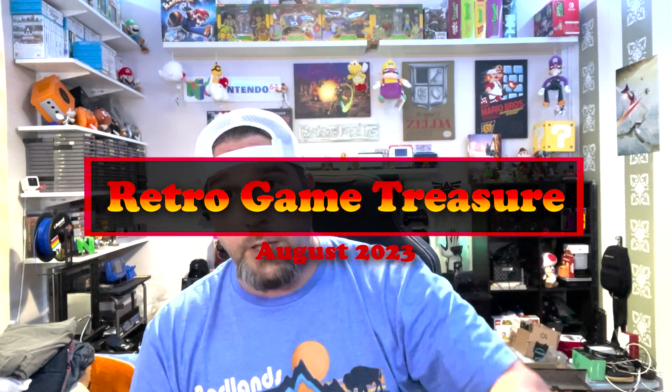Hey YouTube, it's Joe here. It is August of 2023. It is smoking hot outside, but despite that I braved the elements and went out to my mailbox and got a retro game treasure box.